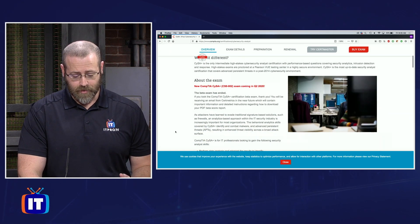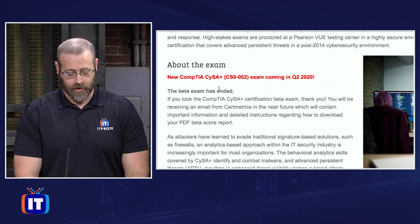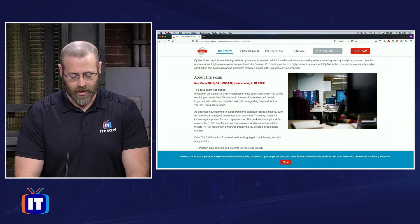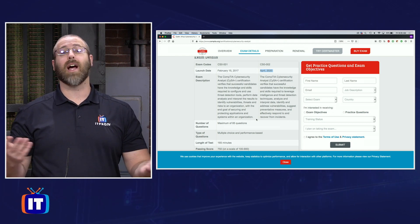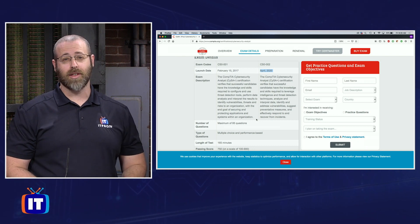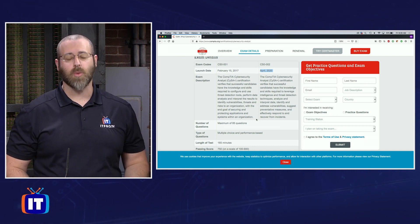As I scroll down, it gives me a big warning right here in red letters that the new CompTIA SISA Plus exam is coming in Q2 of 2020. But if you scroll down even farther, there are some exam details, and it's going to show you the side-by-side comparison with the current exam that you can take right now if you go into a testing booth and get that SISA Plus certification versus what's coming in 2020.